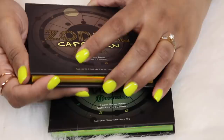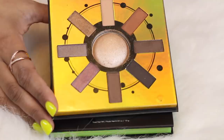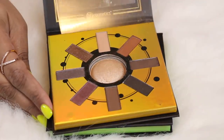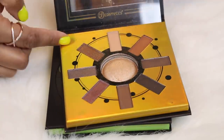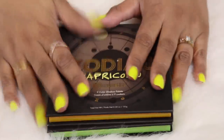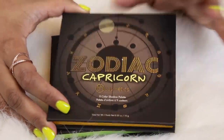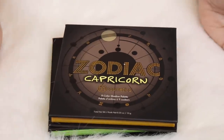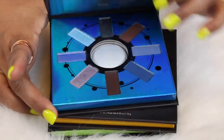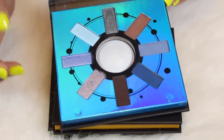I recently made a swatch party video with these and a few of you commented about how underrated these palettes are. I couldn't agree more. You can pick them up on sale. This is Capricorn, which is my birth month — it's a really nice neutral palette. I actually recently bought this for a friend as a birthday gift. And then this is Aquarius — I think it's beautiful. I haven't worn this on my eyes yet but I intend to.